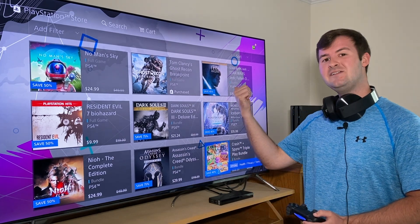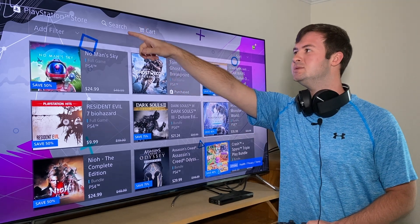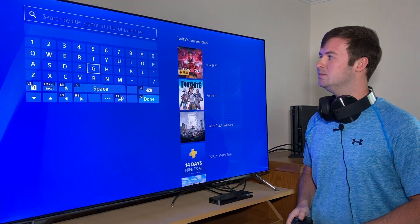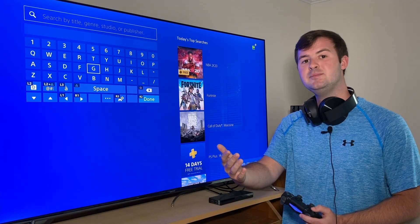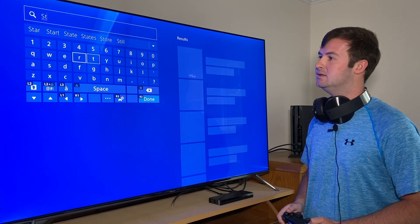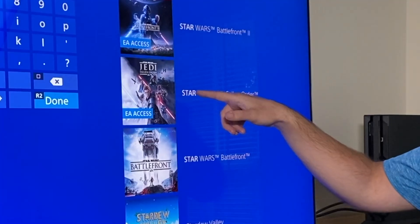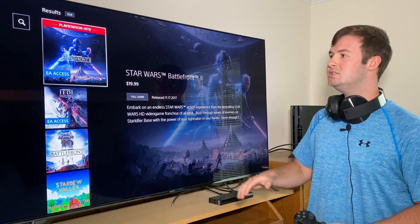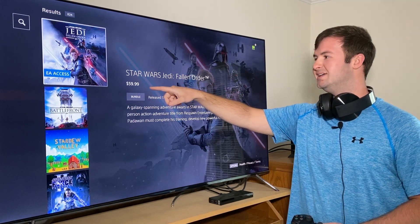So, Jedi Fallen Order Deluxe Edition — noted. What you want to start doing now is go up to where it says Search, and then start typing in the same name of that game you were about to buy. So: 'Star Wars Jedi Fallen Order.' Okay, here we go — Star Wars Jedi Fallen Order. Go down to where it says Star Wars Jedi Fallen Order and look what we got here.